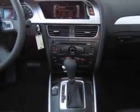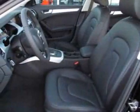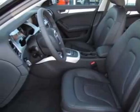This A4 boasts a 2.0 liter inline 4 engine and has a CVT transmission.